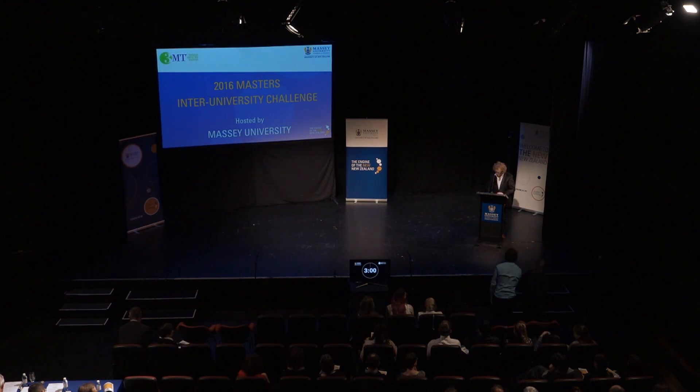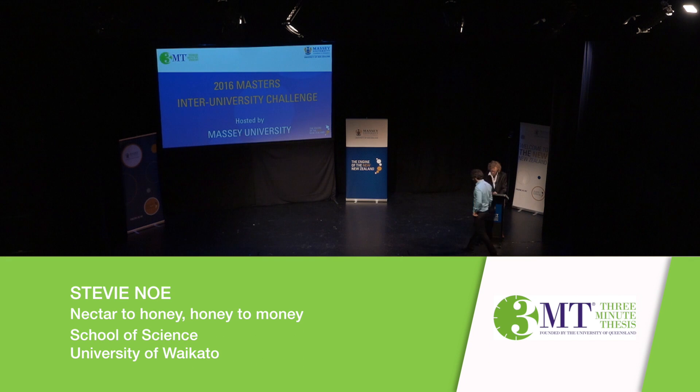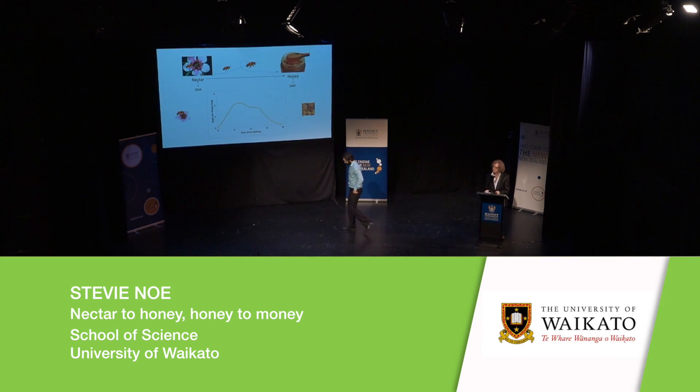The next of our presenters is Stevie Ngo from the Institute of Science, University of Waikato. The title of the presentation: Nectar to Honey, Honey to Money.